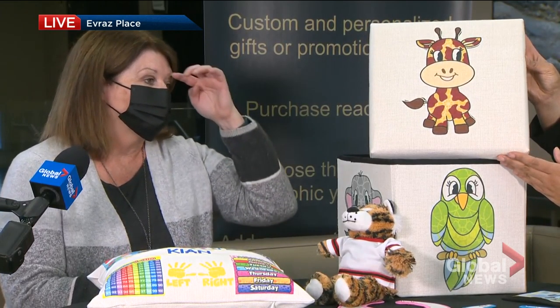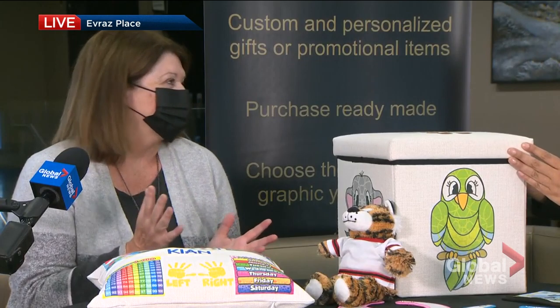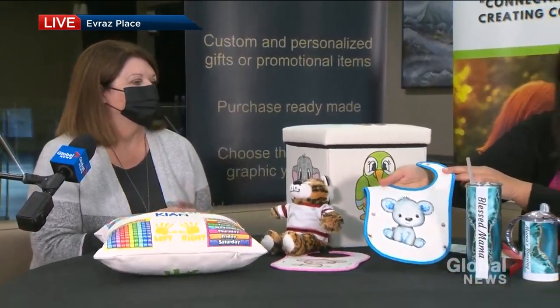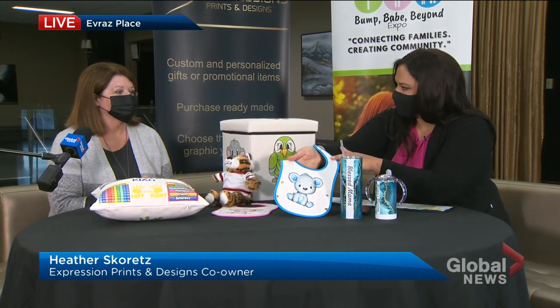What are your price ranges? We've got anything from little keychains that are $5 up to $100 for big blankets that you can put pictures on as well. And what's the turnaround time to get one of your items? Depending on how many orders we have, probably one to two weeks would be the turnaround.